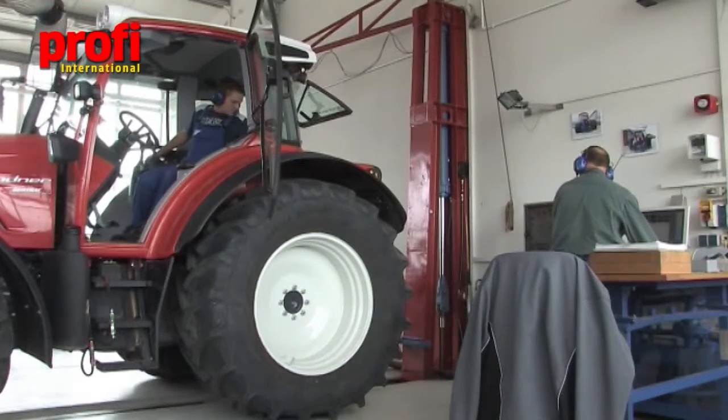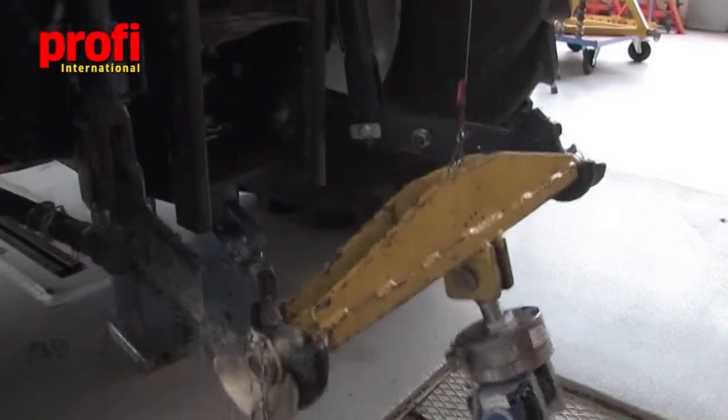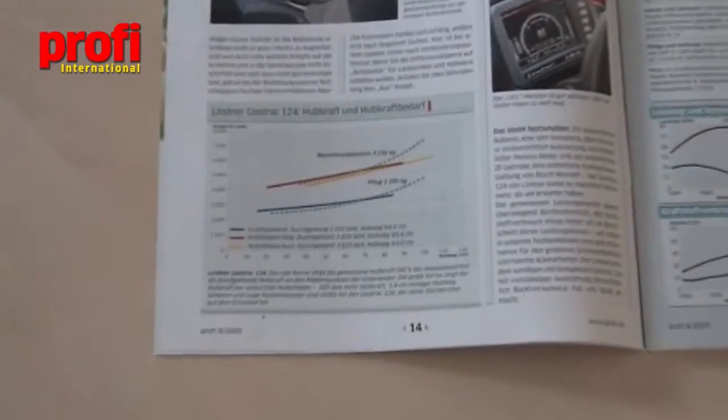The lift force is measured throughout the full lift range of the rear linkage. Again, it's the results obtained in these measurements that are used to draw the lift curves that appear in the published PROFI tractor test every month. So let's take the increase in the